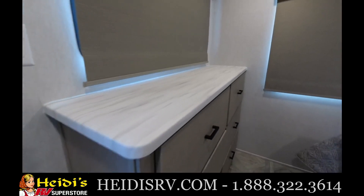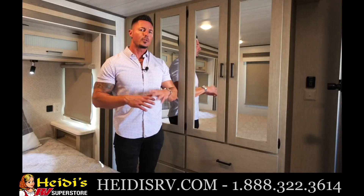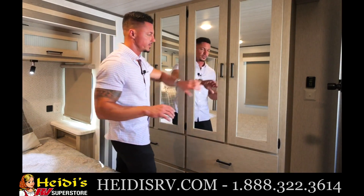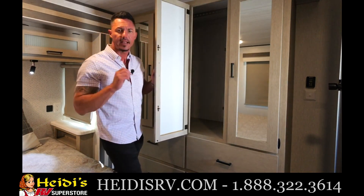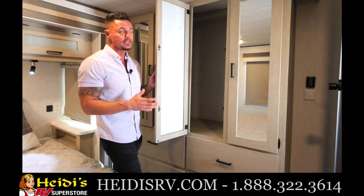You're going to have plenty of wardrobe area and cabinets for anything that you need. Over to the wardrobe side of the 42 FLDL bedroom — this is really where we set ourselves apart from the competition, because not only do you get plenty of cabinets, you're going to have a ton of hanging wardrobe space.